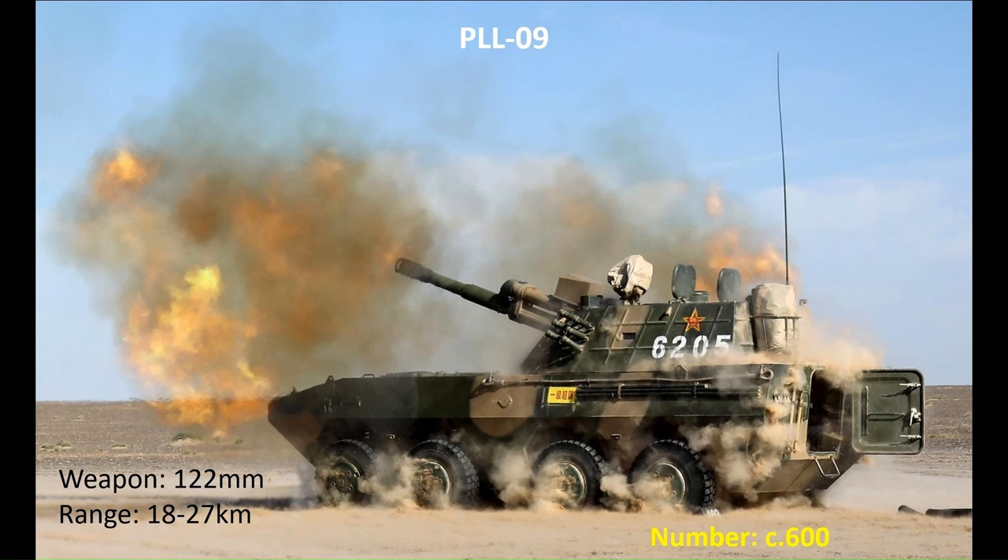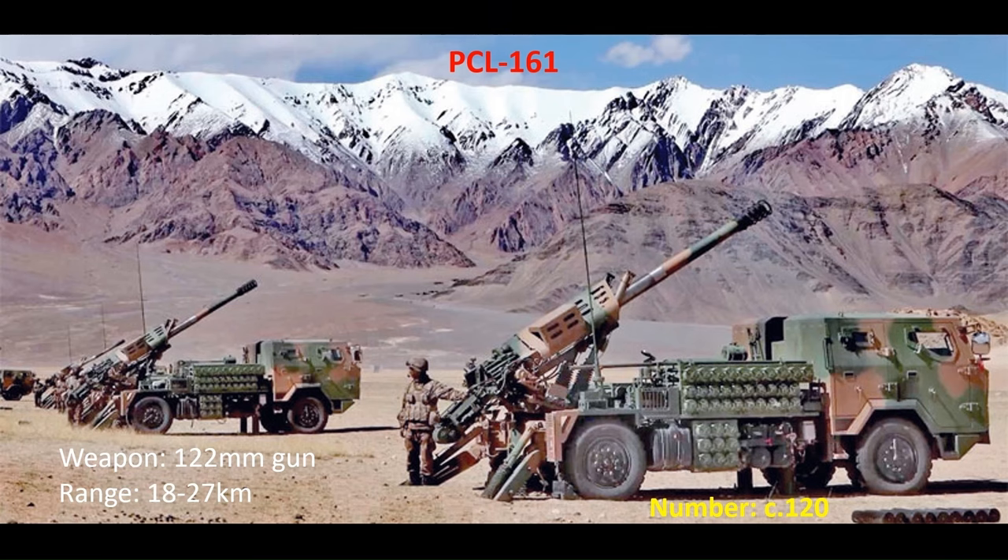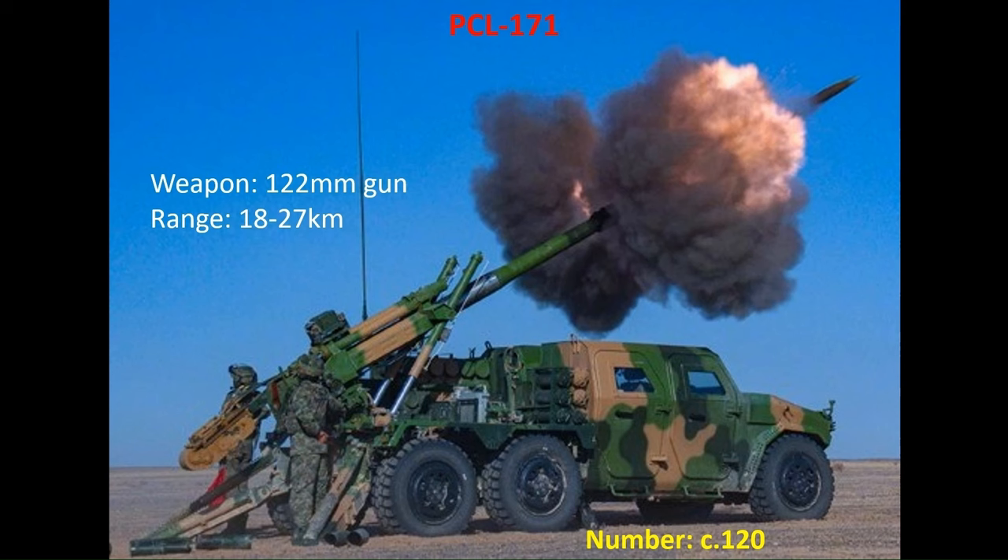There are two new wheeled 122mm self-propelled systems coming into service with the PLA's motorised formations. One is the 4x4 PCL-161, based on the CTM-133 chassis, armed with the Combined Arms Brigade standard 122mm gun, with around 120 in service. The other is the 6x6 PCL-171, based on the CTL-181A chassis, equipped with the same 122mm gun as on the PCL-161 and PCL-09. With 120 in service, these together with the PCL-161s will gradually replace the PCL-09s in frontline service.